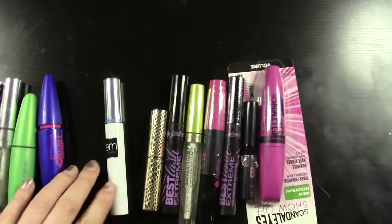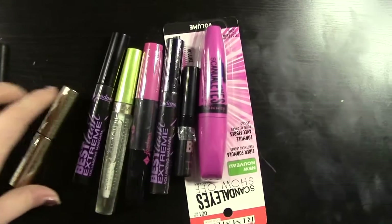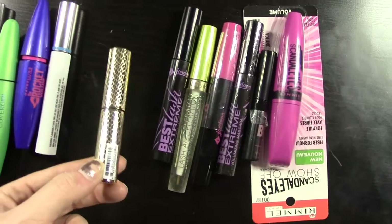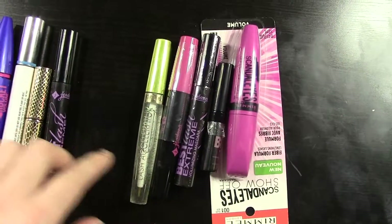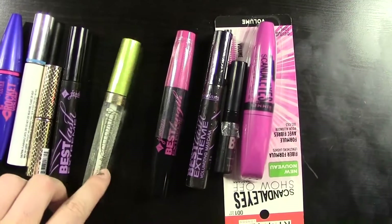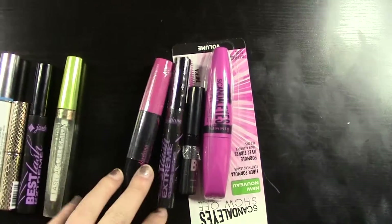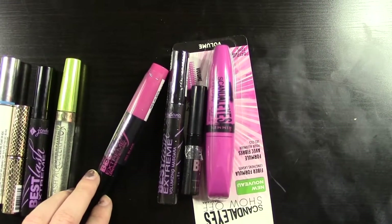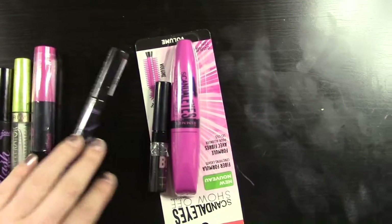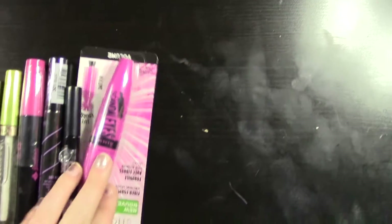The Rocket Mascara, this one's M by Michelle Phan, the Tarte Lights Camera Flashes which I haven't opened yet, Jordana Best Lash Extreme, this is a Rimmel Lash Accelerator which is supposed to help your lashes grow — I haven't seen it work yet. And then a bunch I haven't opened yet: the Jordana Best Lash Extreme Lengthening, a backup of the Best Lash Extreme, this is It's So Big, and a Scandalized Mascara.